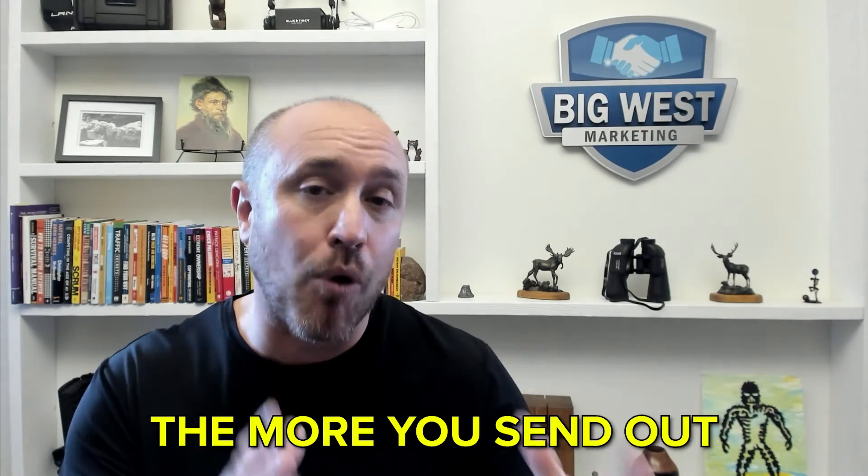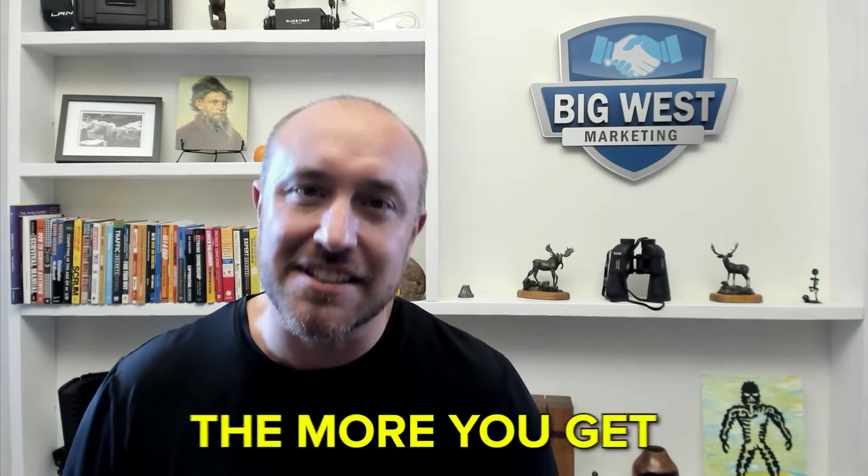Don't get discouraged if you're sending a bunch of these out and people aren't responding. Even if you have the best product or service, only one out of three to one out of four people are actually going to leave a review — that's just the name of the game. The more you send out, the more you're going to get. It's a numbers game.